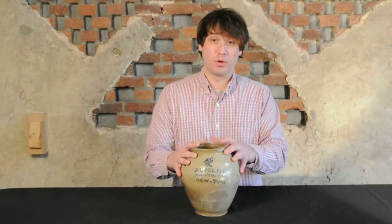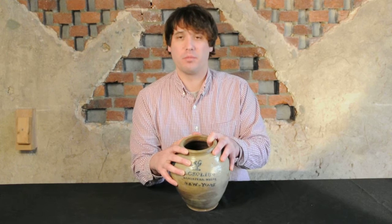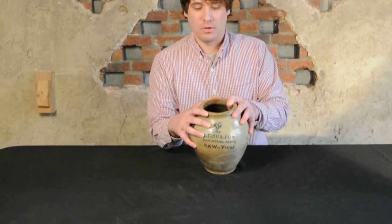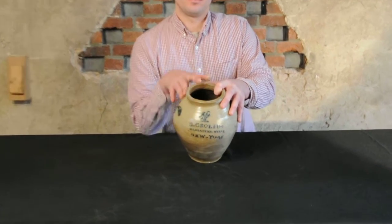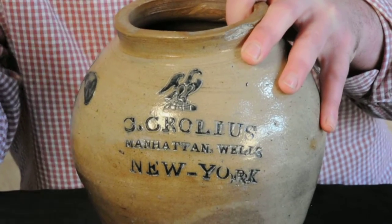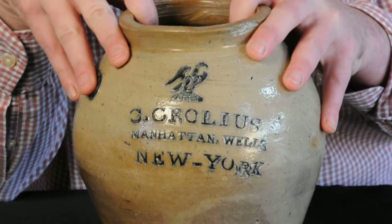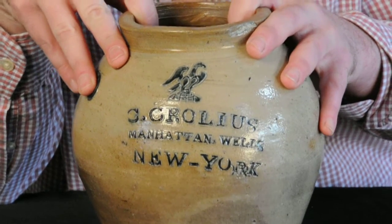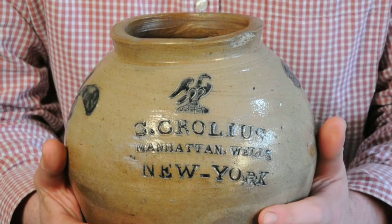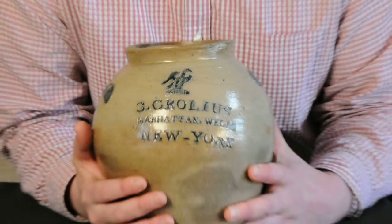The most important thing about this jar, obviously, is the eagle impressed above the maker's mark. When you think of the founding families of American stoneware — the people that brought the craft from Europe to America and started things — you think of the Crowley family at the top of the list, starting in the 1720s. And Clarkson Crowley, by about 1800, had established himself as the most well-known member of the Crowley family of potters.